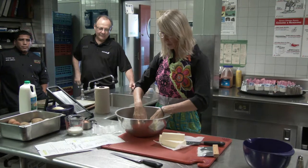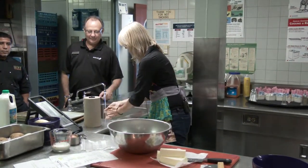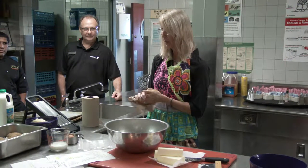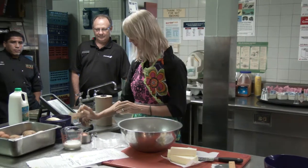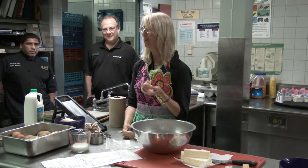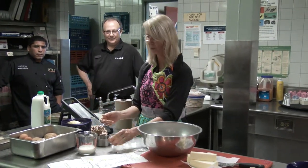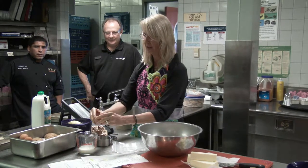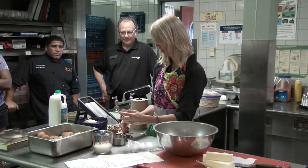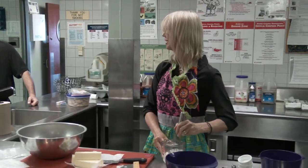Almost every scone recipe tells you to make a well in the middle before you put in the wet ingredients. So you make your well, and then it takes half a cup of buttermilk and one egg. Lots of rules about breaking eggs — people say don't break an egg on the side because chips can go inside. Most people break the egg on the counter and then open it, so you know you're not going to get any shells in there.